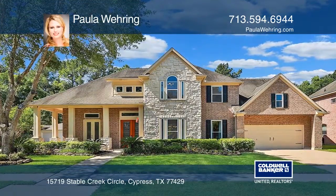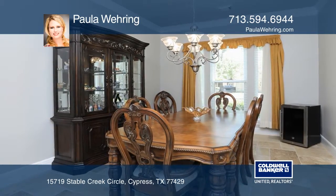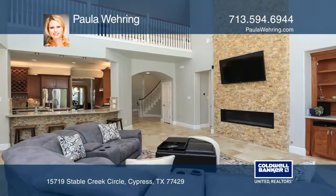This fabulous home has high-end updates throughout. The spacious family room offers a wall of windows overlooking the backyard pool oasis with an outdoor commercial kitchen.